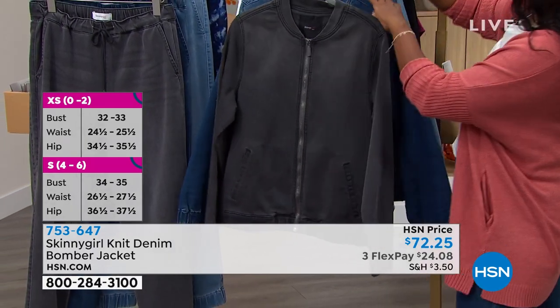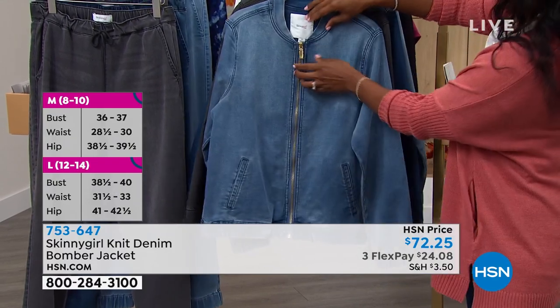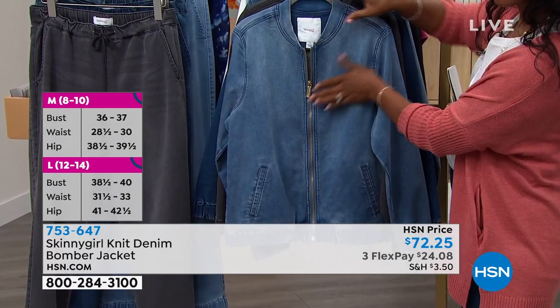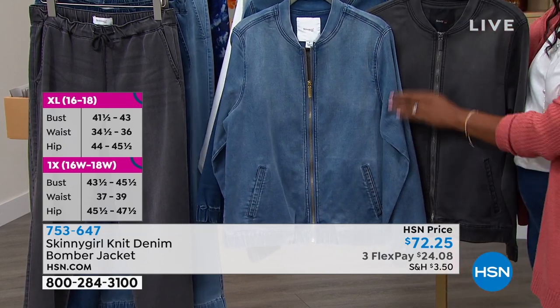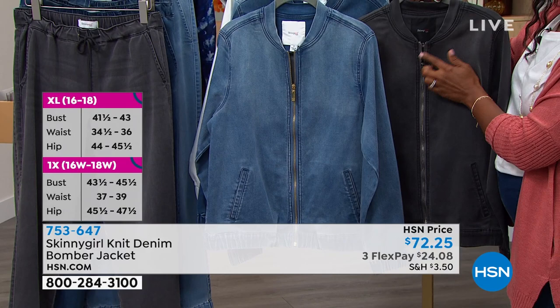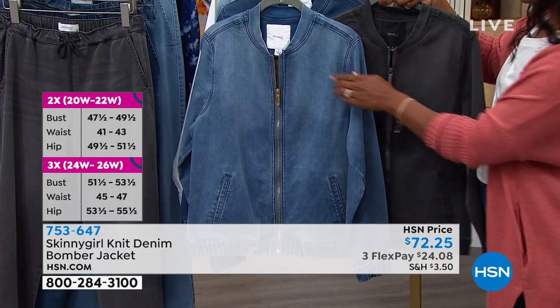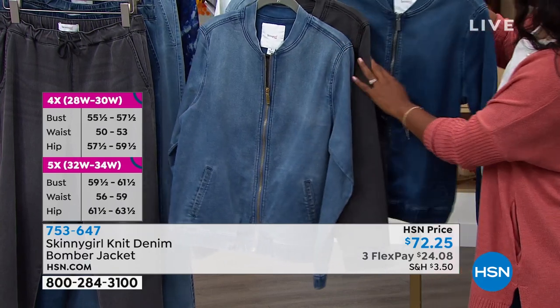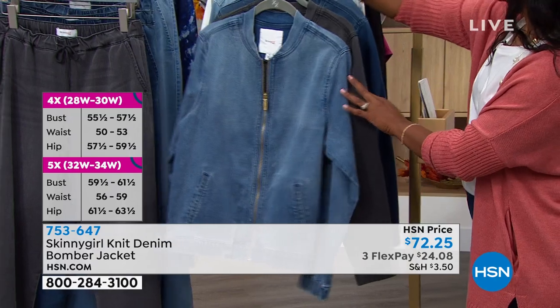Let's talk details on this one. The hardware is different on each colorway, which I really appreciate because I have fun with hardware. The gray has the gunmetal hardware. The lightest denim has gold. The medium denim has a sort of tone-on-tone gunmetal, and I think that's a great attention to detail.